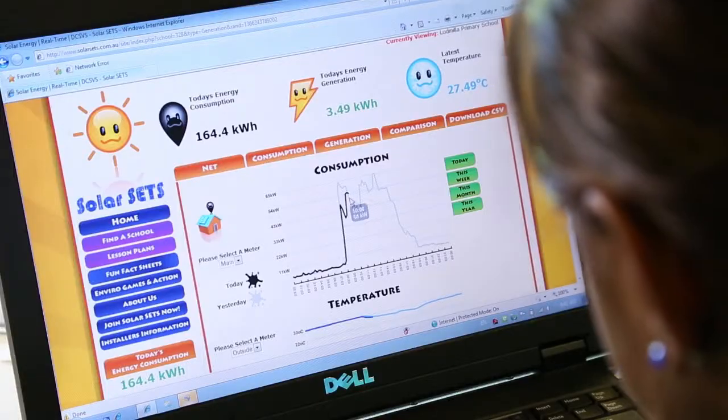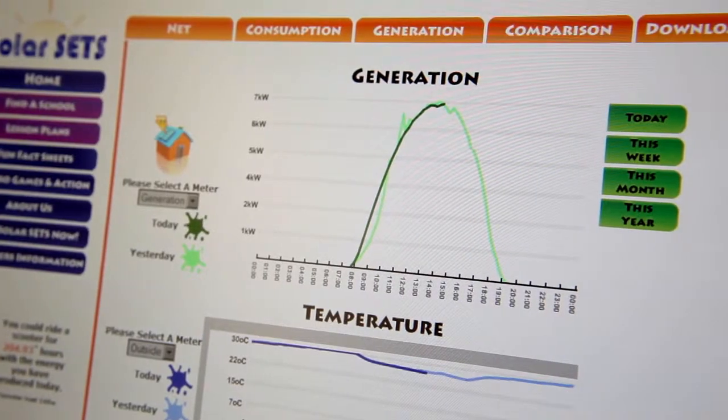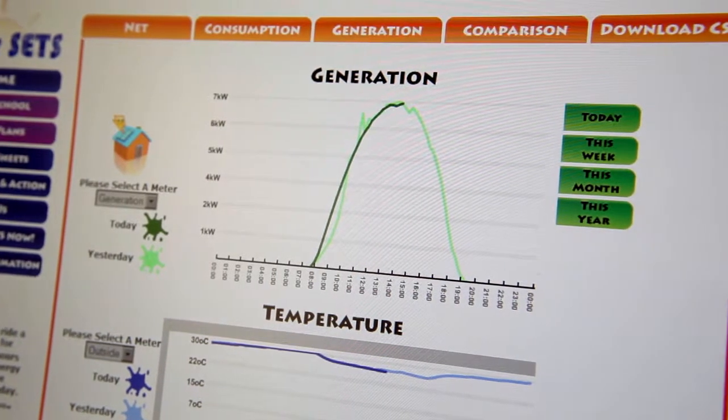Something the students have really enjoyed is checking out other schools and seeing how they're going compared to us. That opens up conversation about why. We're also able to see differences due to weather patterns — obviously with the wet season being very cloudy, we can see how much that affects the solar panels converting into power.